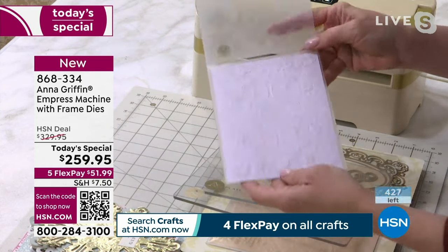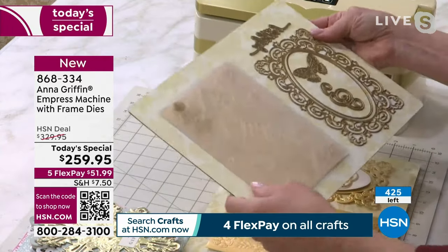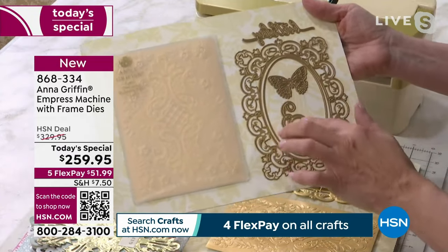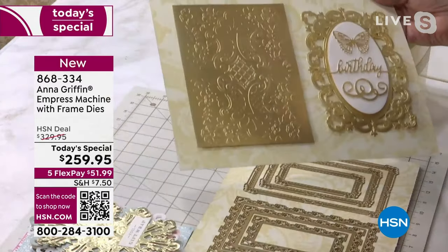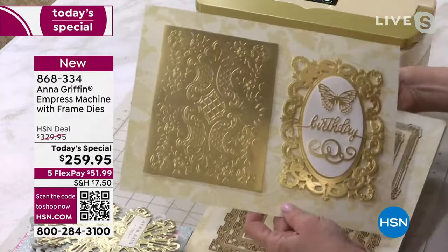The machine is going to take the plates from your hand — keep your hands out of the opening. Every single time you are going to get this beautiful impression. That's why we named it the Empress, because it's impressive when you do that. The dies that come with this give you a texture in the background, a beautiful frame, a way of saying happy birthday.